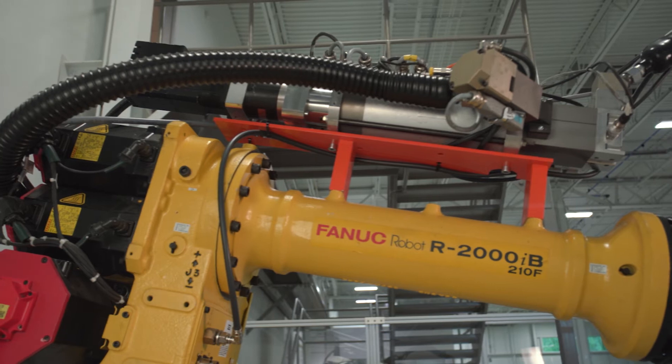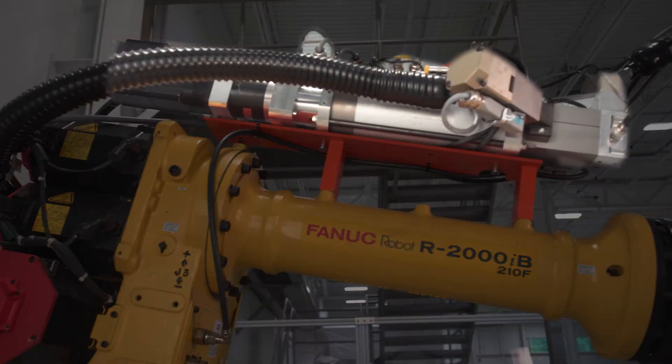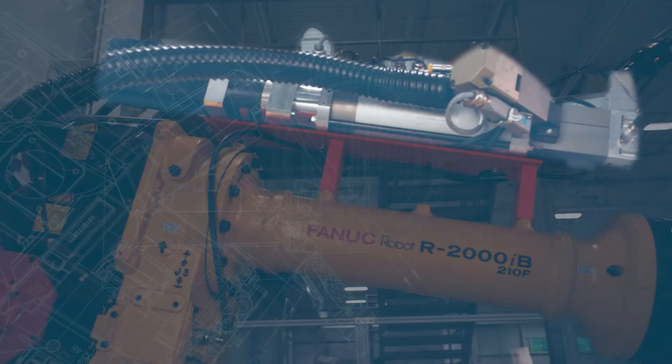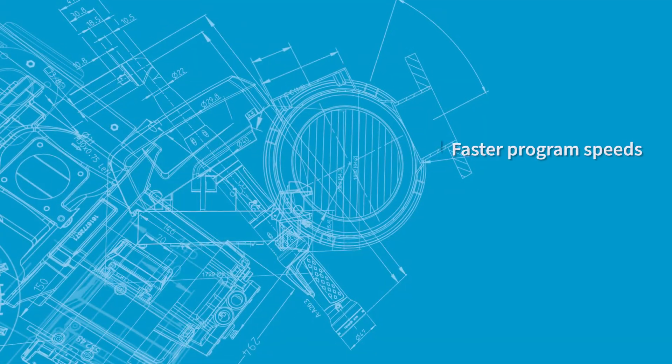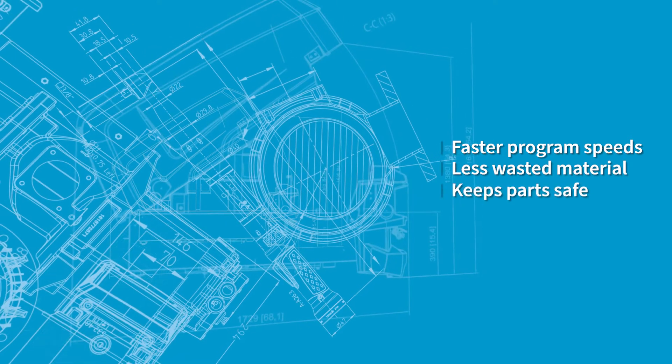Equally important, the meter on this cell is designed for precise measurement and dispensing of the material as programmed. The benefits to all these features allow for faster program speeds, less wasted material, and keeping parts safe.